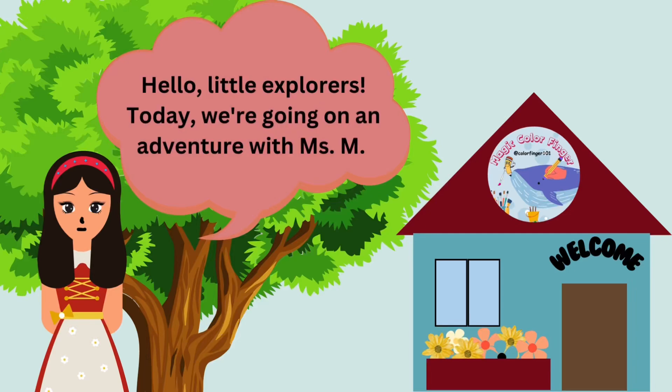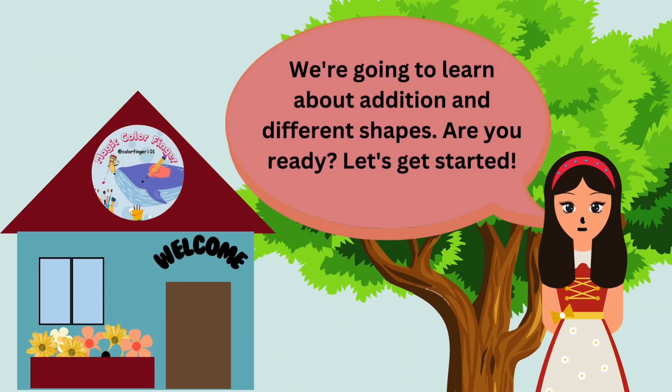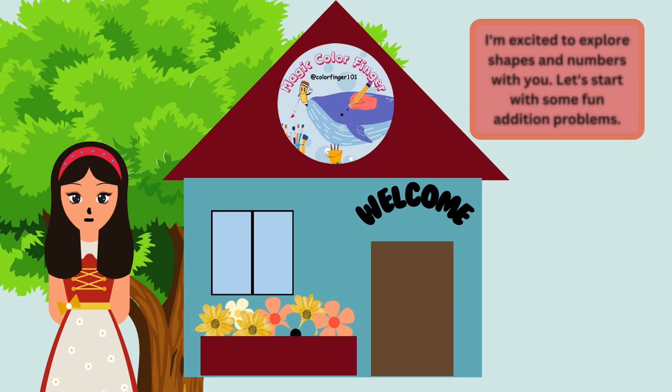Hello, Little Explorers. Today, we're going on an adventure with Miss M. We're going to learn about addition and different shapes. Are you ready? Let's get started. I'm excited to explore shapes and numbers with you. Let's start with some fun addition problems.